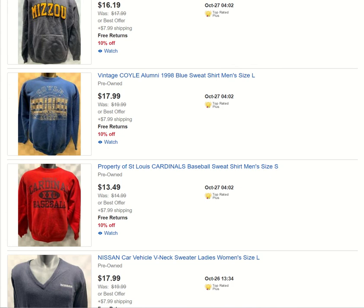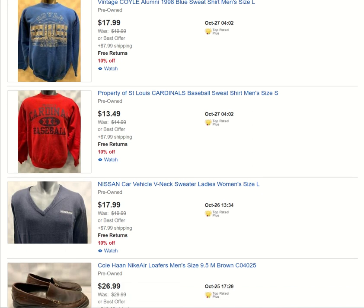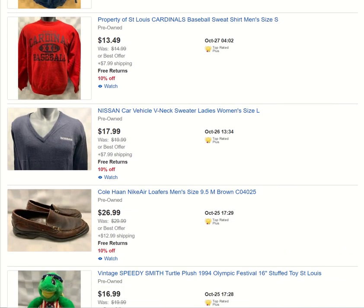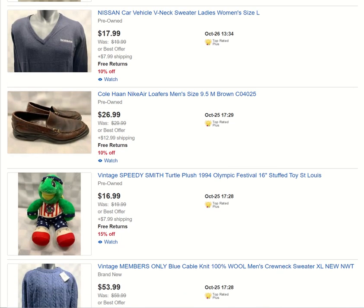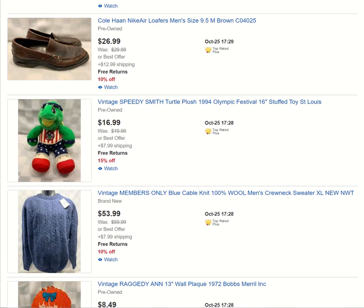So that was all yesterday. I'll go down a few more just to give you some of what I did the days before, because this is my first video of this type. I hope to do this video every morning to show you what I listed the day before. There's another one of those Nissan sweaters. We got some Cole Haan loafers for men. Vintage toys, vintage plush — I'm always grabbing that stuff. If you're into that whole vintage area, follow my store — click Follow and Save Seller.